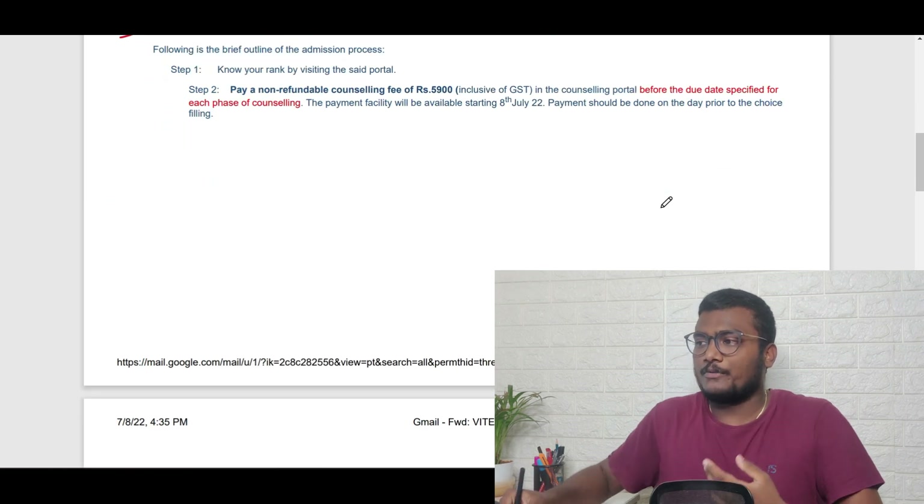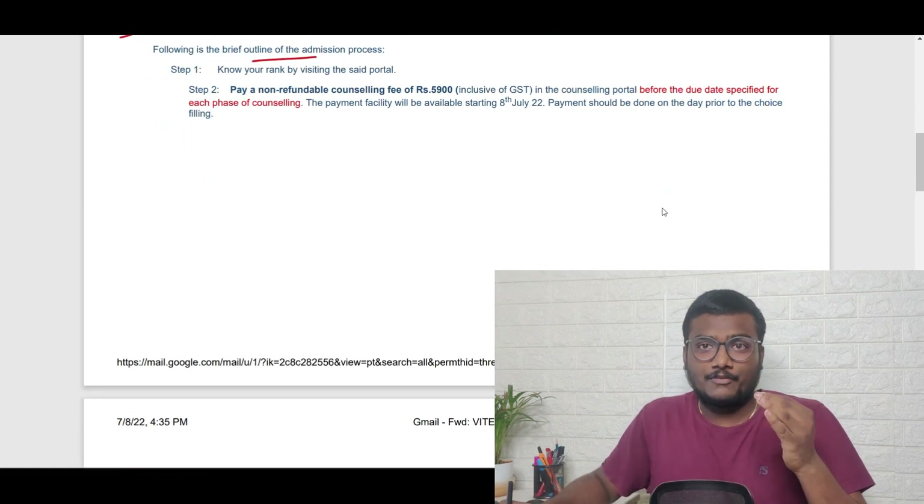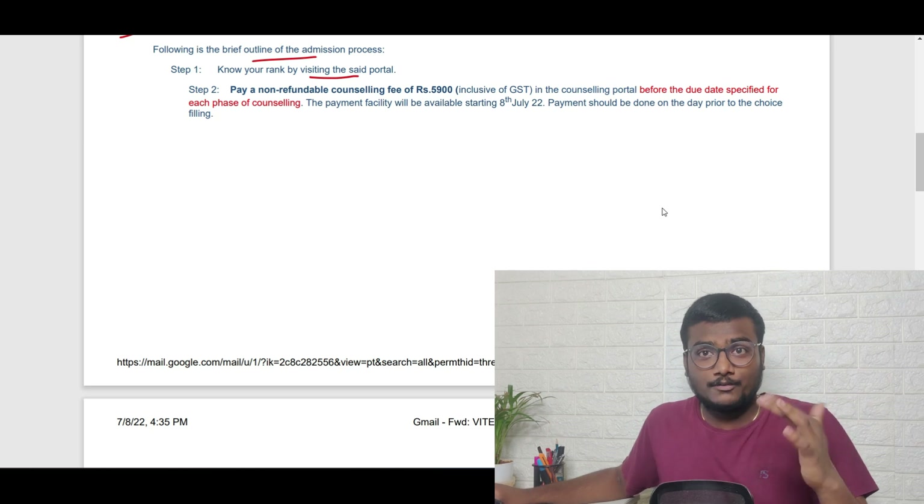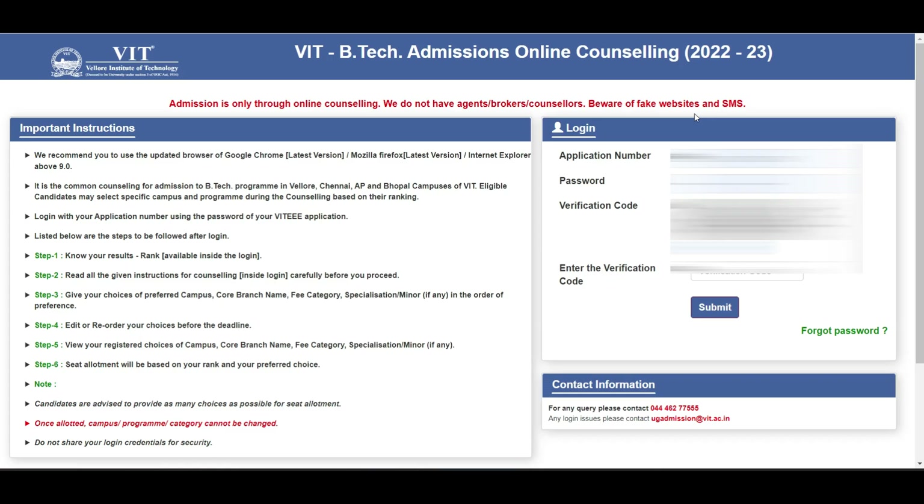Step one is to know your rank by visiting the portal. I'll give you the link in the description. Here I am at the VIT admission results page — you can check results there or in your mail, the same rank will appear either way. On the left they have given all the instructions.